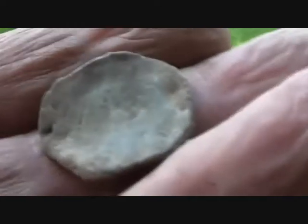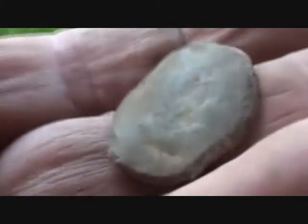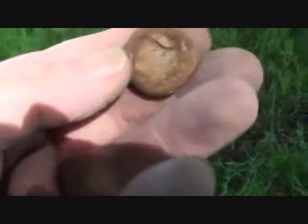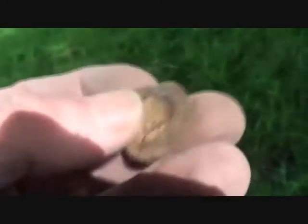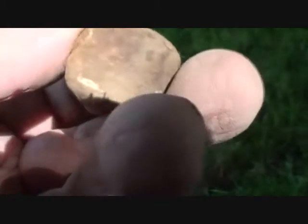Doesn't seem to be anything on it, but it's got to be a token. This place is littered with them around here. I'm learning about tokens here. As far as I can see there's nothing on this, but it's a token. Like I said, this place is littered with them.